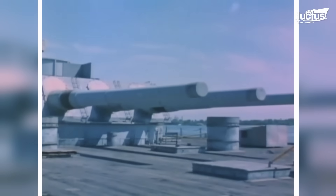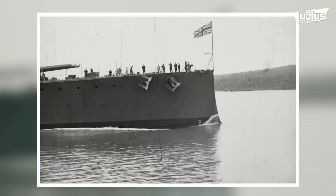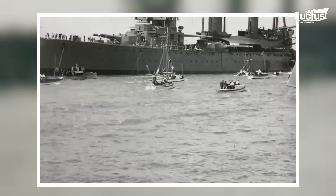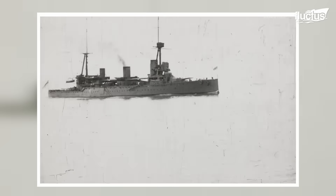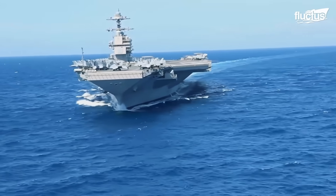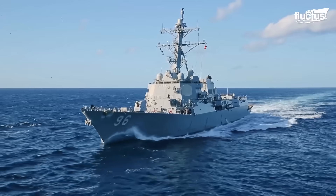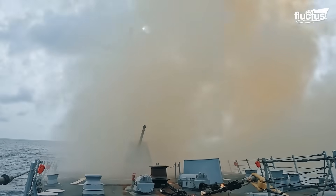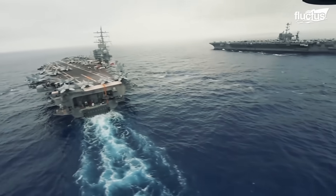However, their importance truly peaked during World War II, a period that saw the deployment of some of the most formidable battleships ever constructed. Although the battleship era of power has diminished significantly due to the shift to U.S. Navy aircraft carriers and destroyers equipped with missiles, ships like the USS Nimitz are respected universally for their historical landmarks.